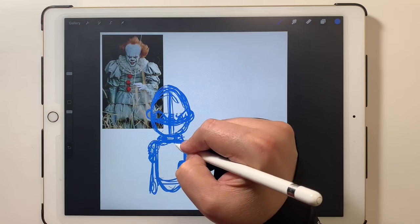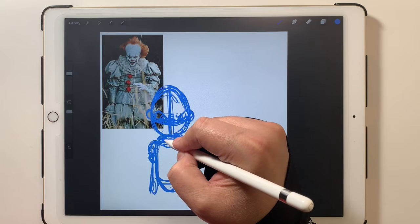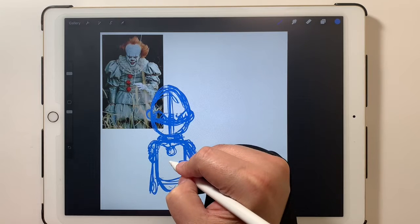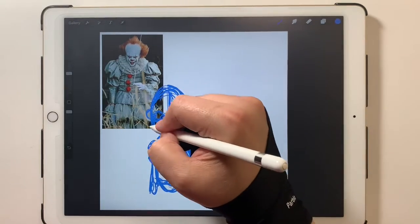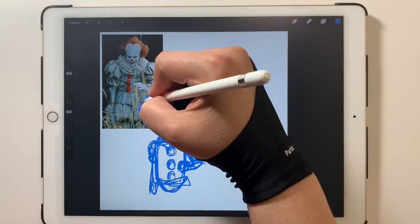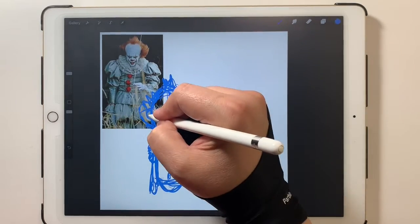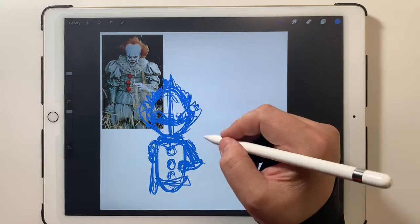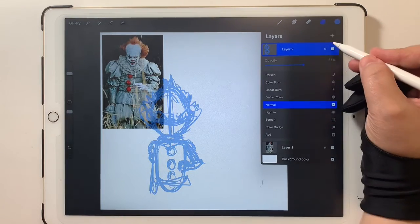People don't like clowns as it is, and that menacing look on this clown just adds to that. Alright, that looks pretty good so far. I'm going to come back in here again with a new under-drawing, just scribbling around to figure out what I want — if he's turning, if he's looking a certain way. So what I'm gonna do is drop the opacity on this layer.